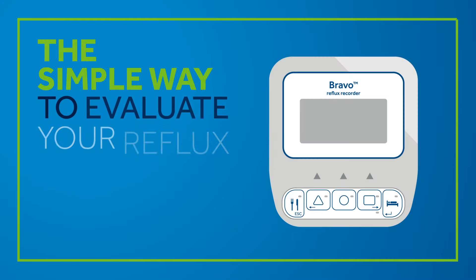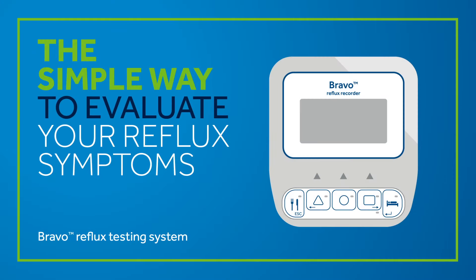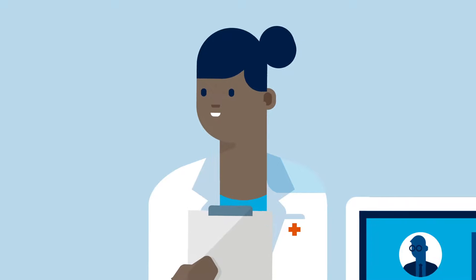The Bravo Reflux testing system is a minimally invasive test for evaluation of heartburn or related symptoms. Your doctor will analyze results of your test and determine the cause of your symptoms and a treatment that's right for you.